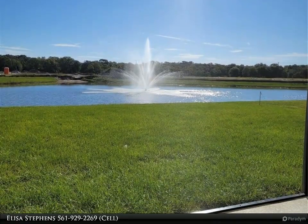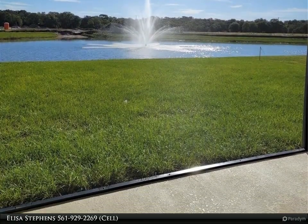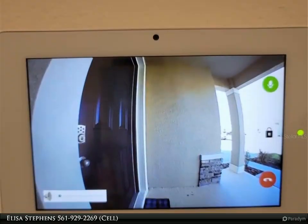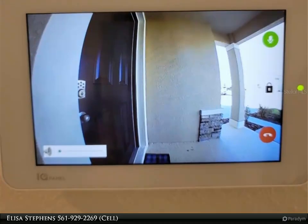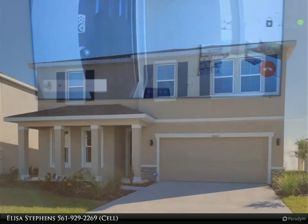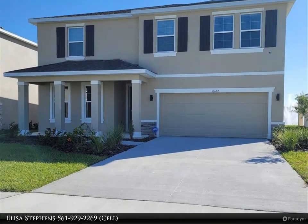The owner has put thousands of dollars of upgrades throughout. The kitchen has a magnificent custom backsplash, a highly upgraded refrigerator, a stunning faucet, and under-cabinet lighting.